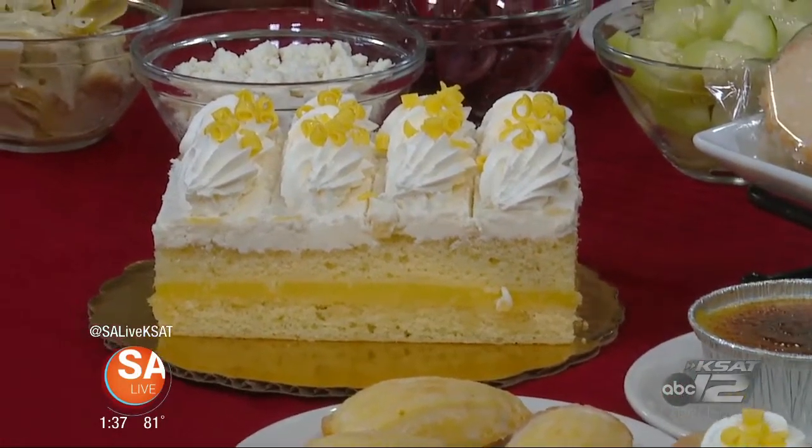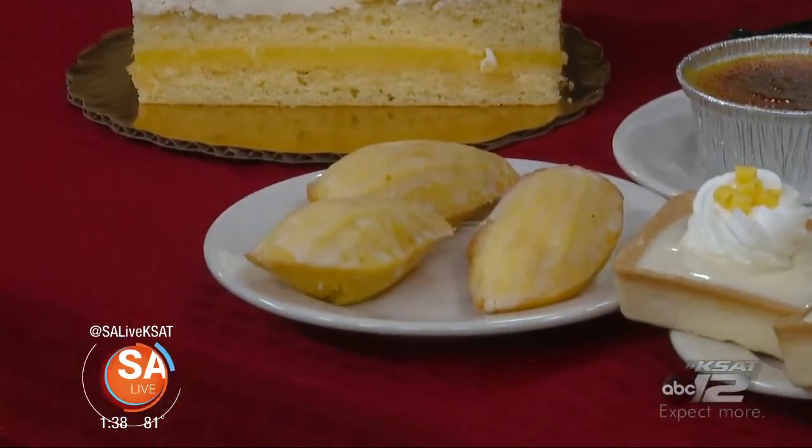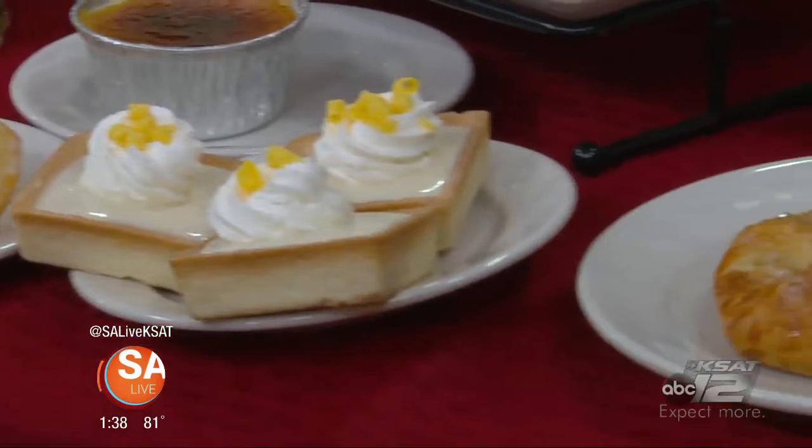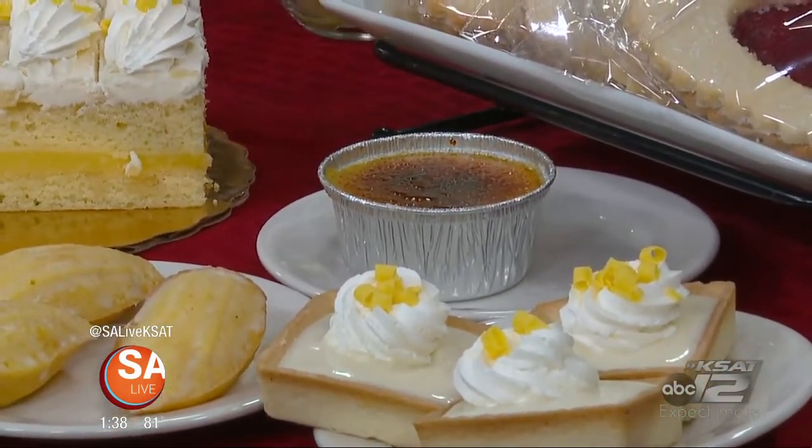Yes, right here we have our lemon cream cheese pie. We have our lemon La Madelelines. We have our lemon tart. And this is our crème brûlée — this is one of our newer items. But as you can see: lemon, lemon, lemon.